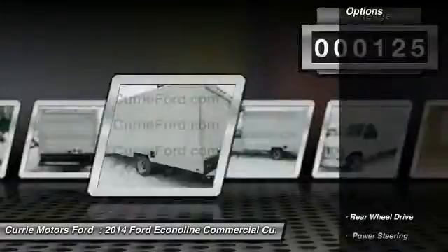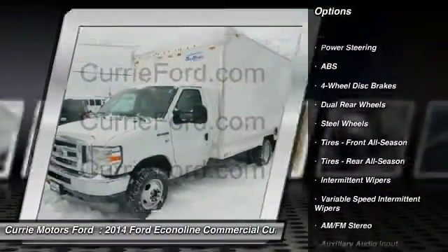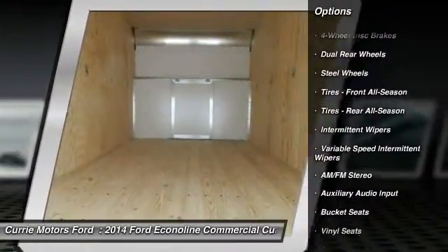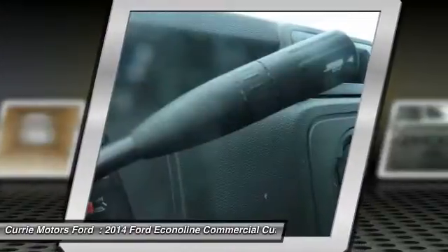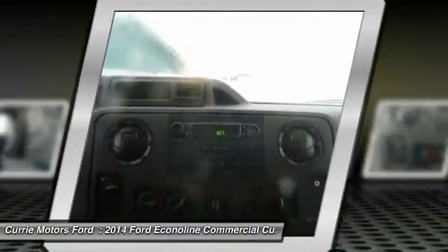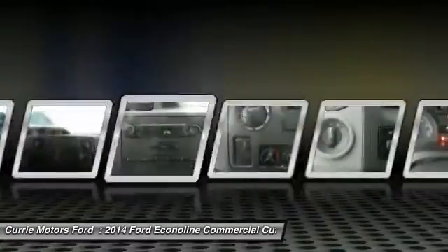Here are some of this vehicle's great options: anti-lock braking system, air conditioning, power steering, adjustable steering wheel, four-wheel disc brakes, AM-FM stereo radio, bucket seats, auxiliary audio input, and variable speed intermittent wipers.